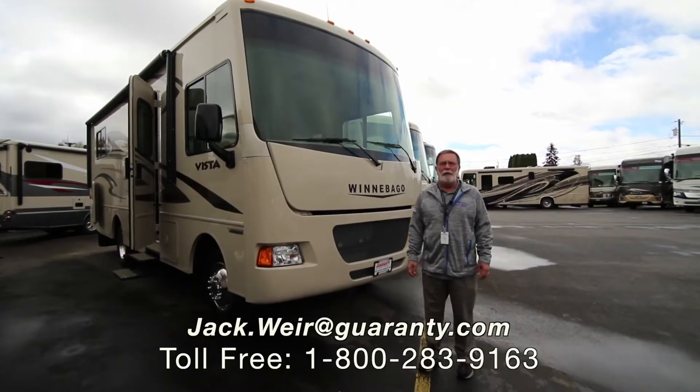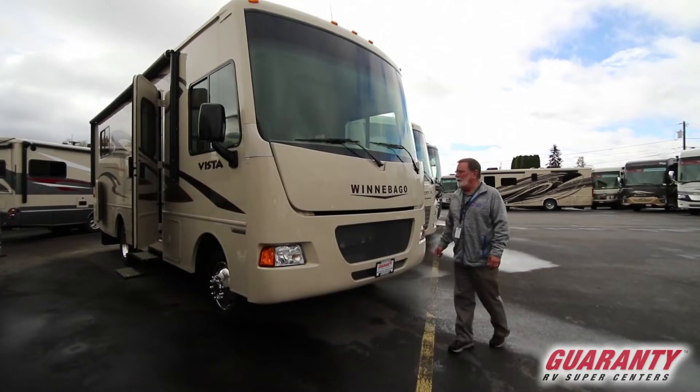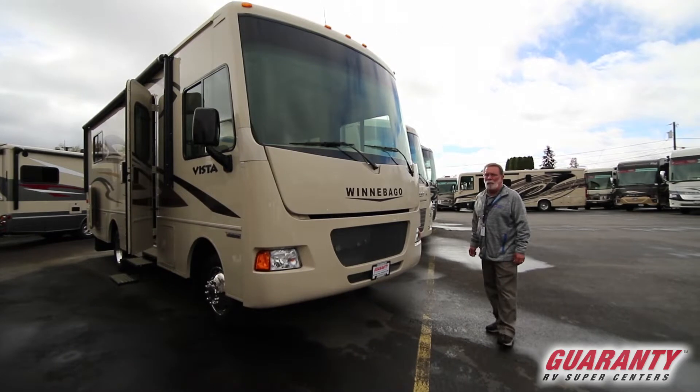Good afternoon. My name is Jack Ware. I'm with Guaranty RV in Junction City, Oregon. Today we're going to take a look at this 2015 Winnebago Vista. It is a 26 HE floor plan.